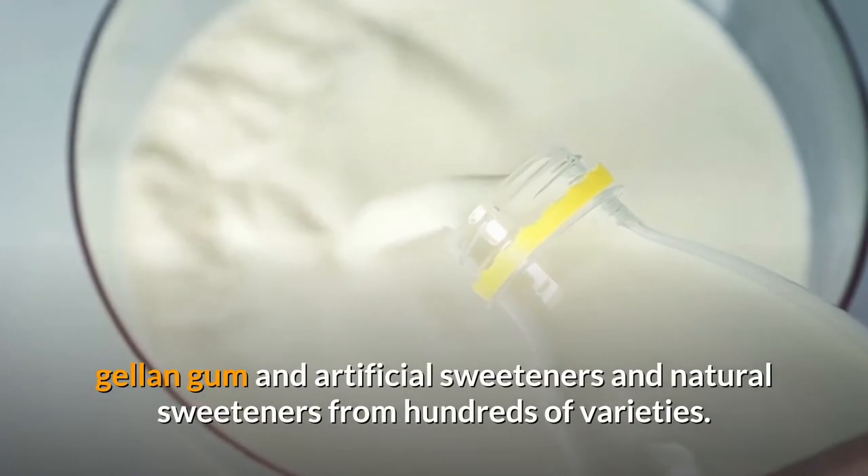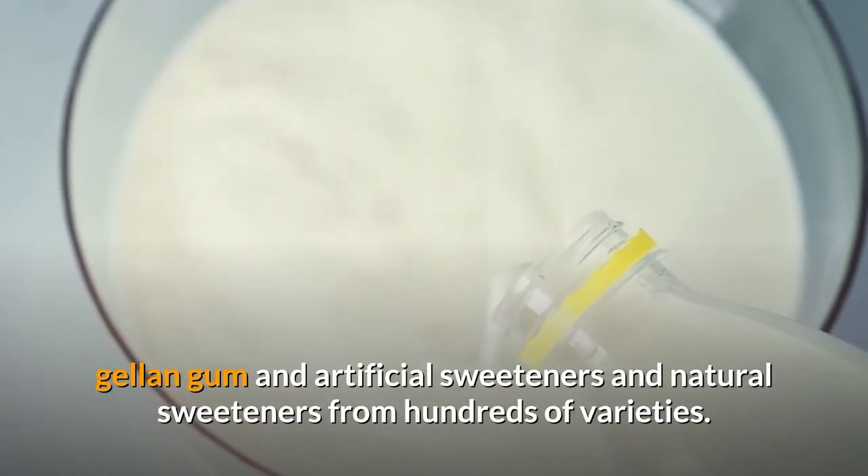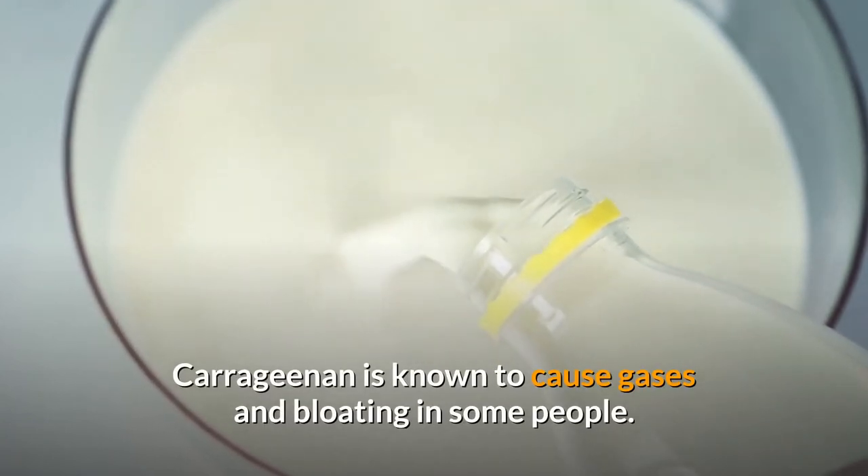Almond milk contains preservatives and stabilizers such as carrageenan, lecithin, gels, and gums, as well as artificial and natural sweeteners from hundreds of varieties. Carrageenan is known to cause gas and bloating in some people, and other components may also not suit everyone.